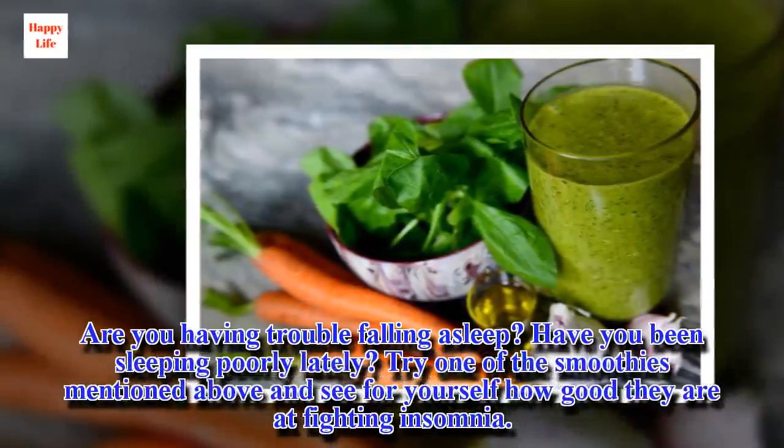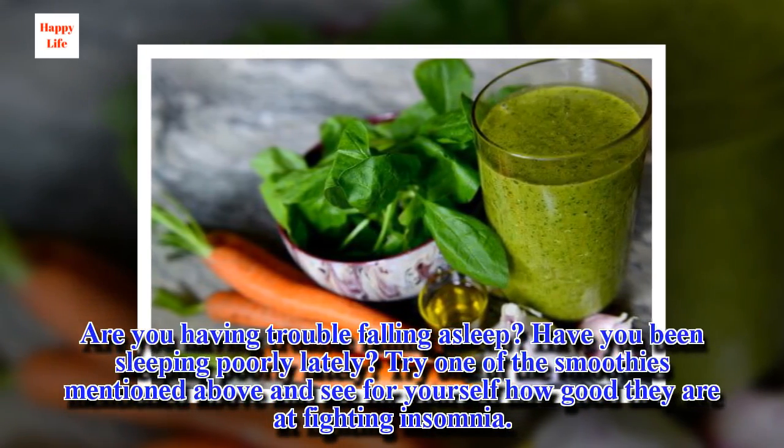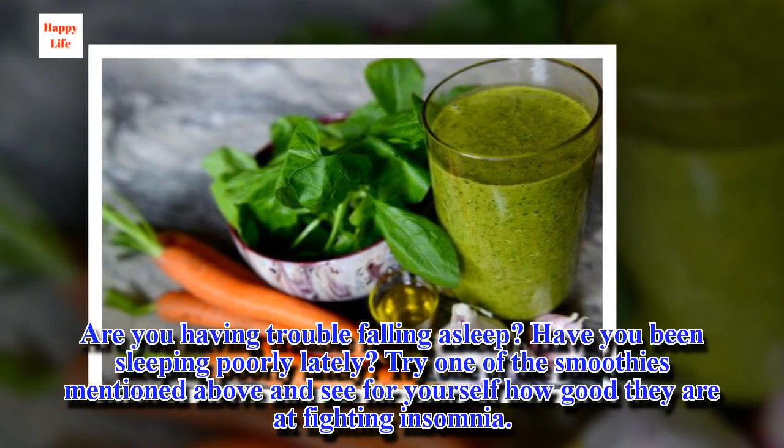Are you having trouble falling asleep? Have you been sleeping poorly lately? Try one of the smoothies mentioned above and see for yourself how good they are at fighting insomnia.